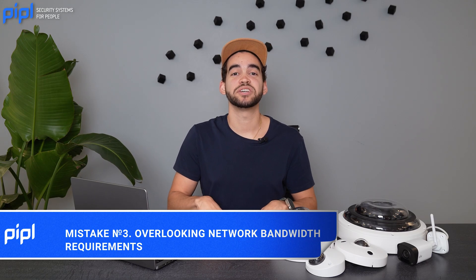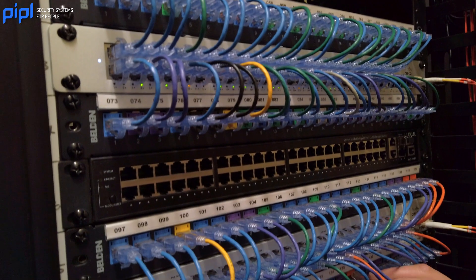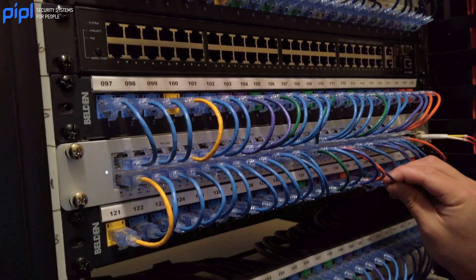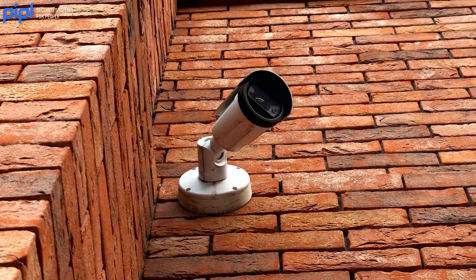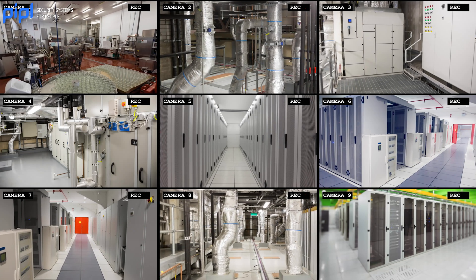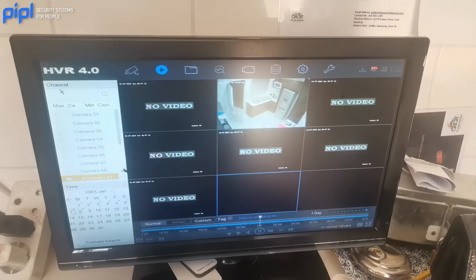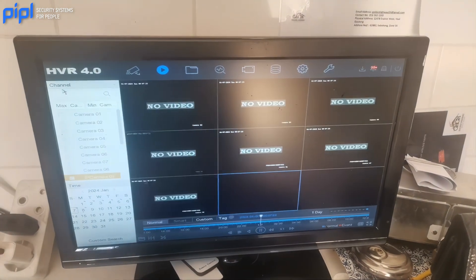Mistake number three is choosing the network bandwidth for your NVR. Having a good network bandwidth will affect your cameras — you need a good one for them to work properly. If you buy a 4K camera but don't have the right network bandwidth on your NVR, your camera may switch by itself to the substream because it cannot support that image quality. This will affect your frame rates, the quality of the image, and cause lag. Make sure the NVR you're getting has the proper network bandwidth.